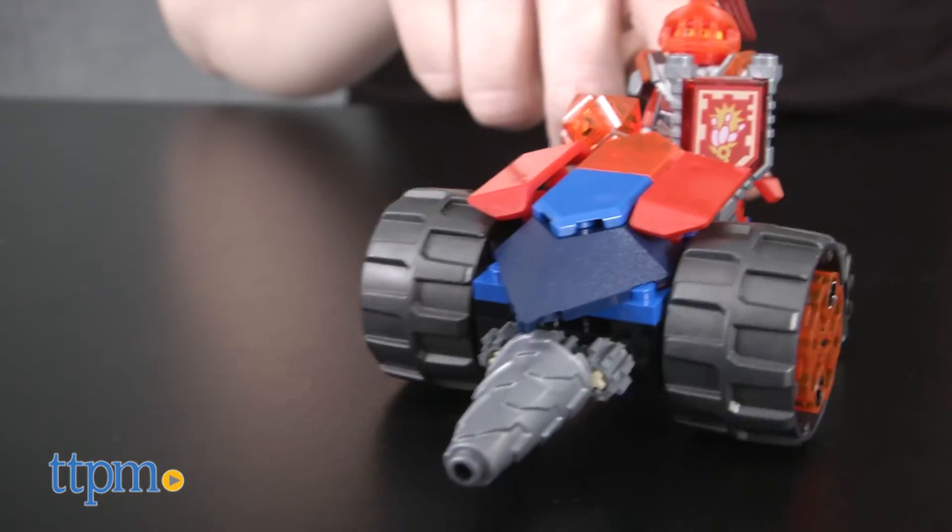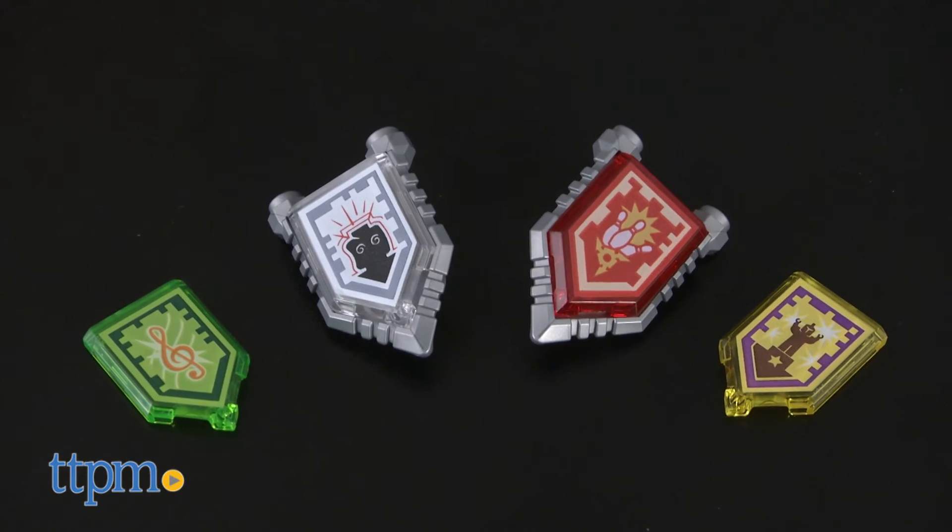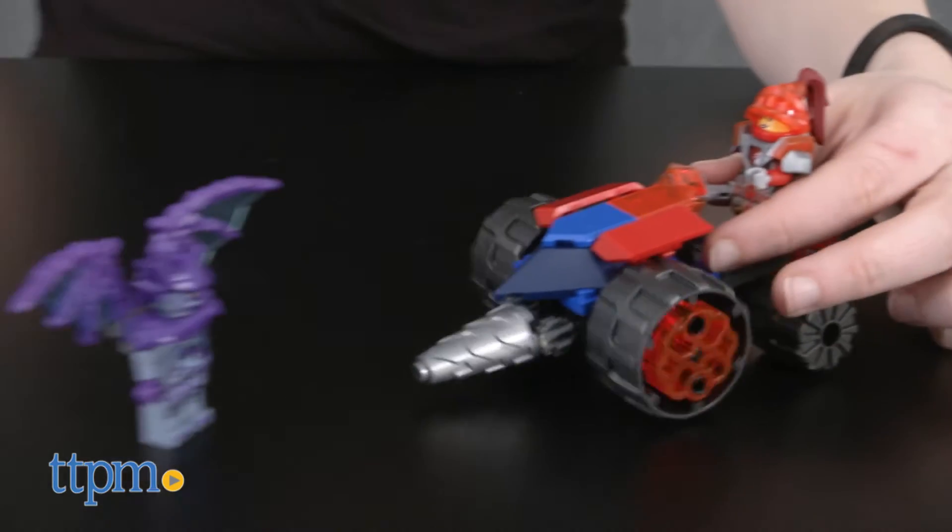Overall, this set is jam-packed with features that will offer a lot of great post-build play. With so many features and accessories, this set will inspire hours of pretend play with Nexo Knights.